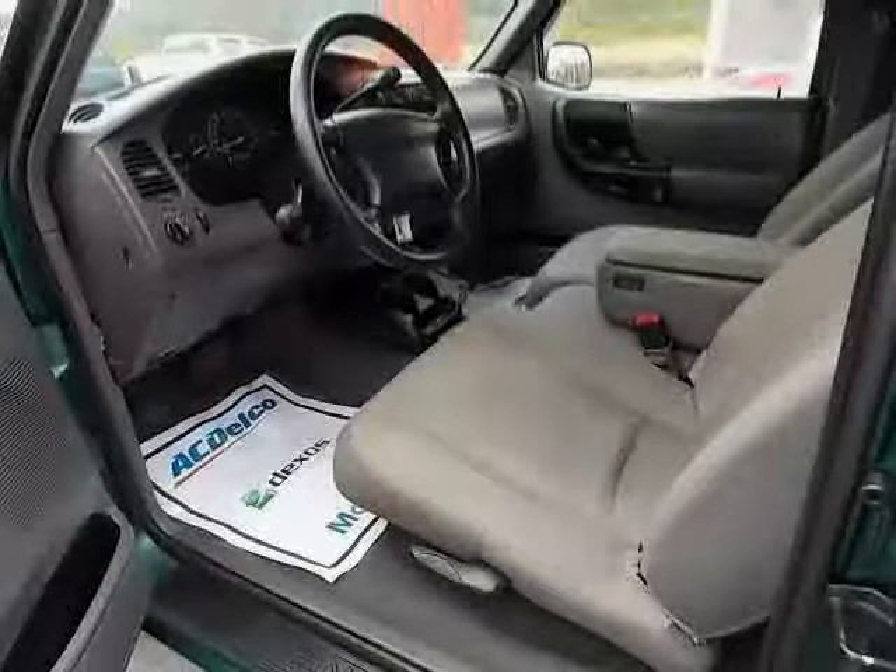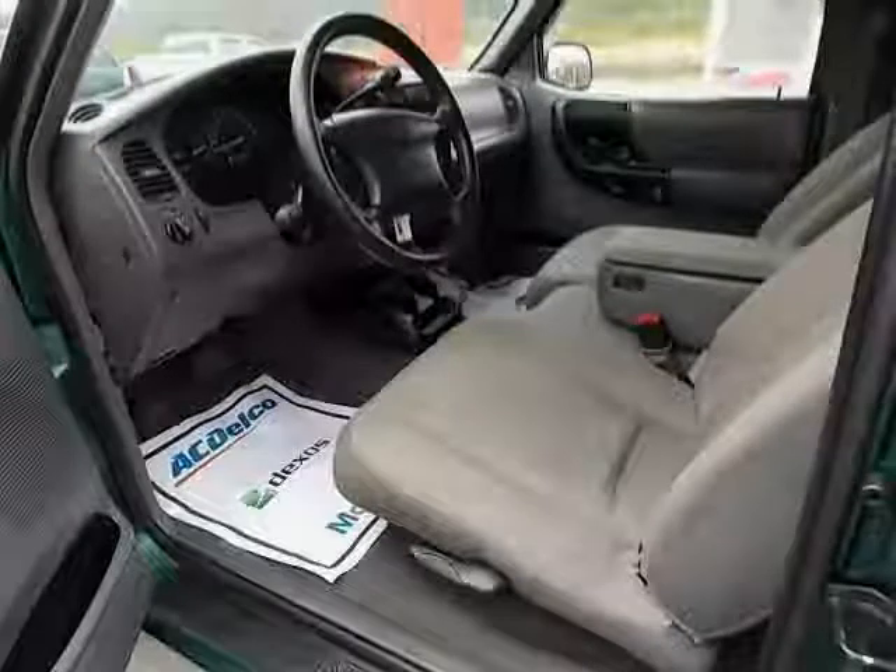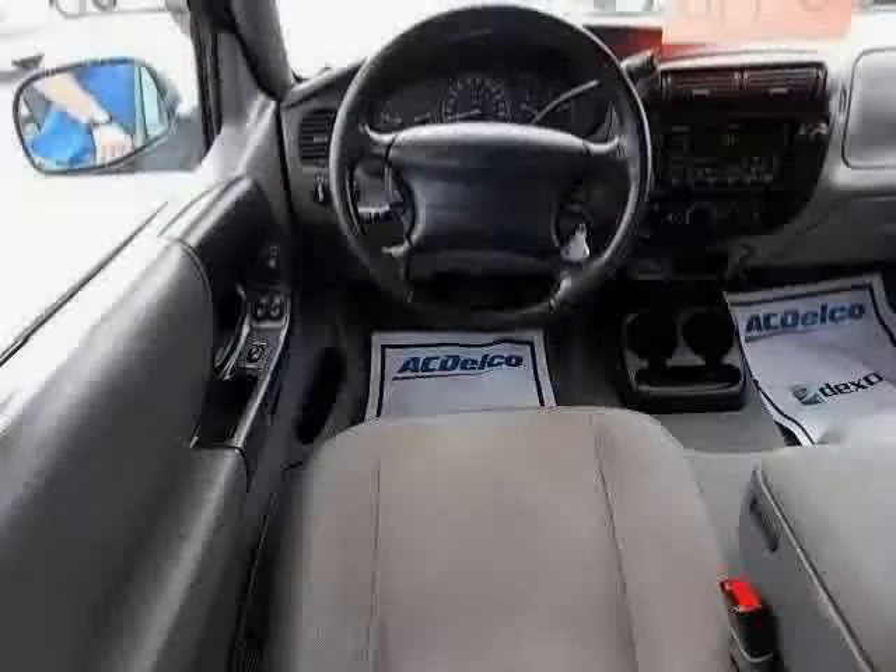Vehicle emissions: federal. Suspension class: regular. Front hip room: 52.7.